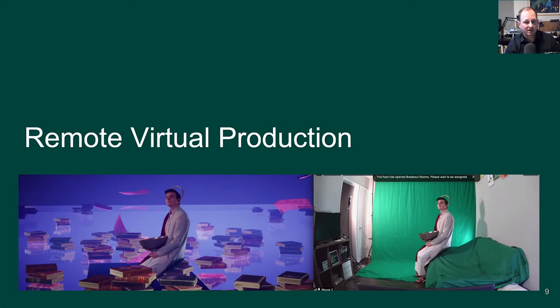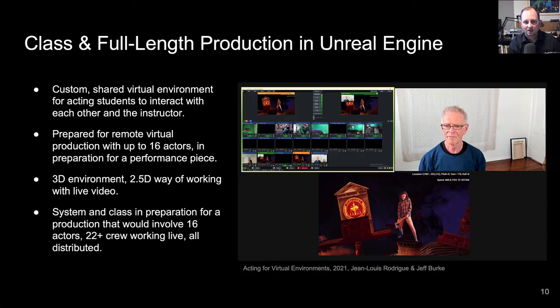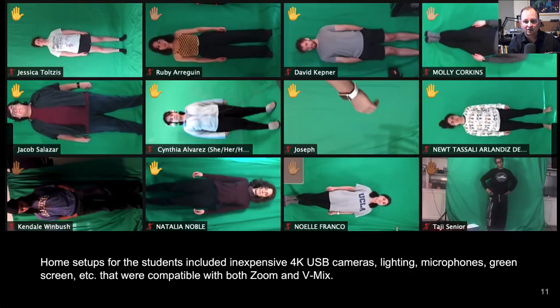In the middle of developing that show, the pandemic hit, and we didn't know when there would be an opportunity to perform in the same place again. So we started to explore in parallel how some of those same technologies being used to create a mobile AR experience could be used to create a fully virtual performance environment with a shared space for actors who were spread out across the country and in some cases across the world.